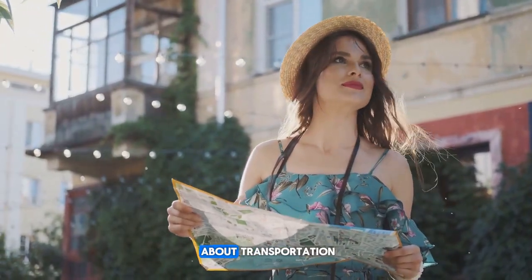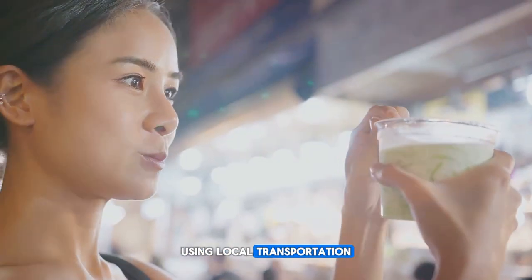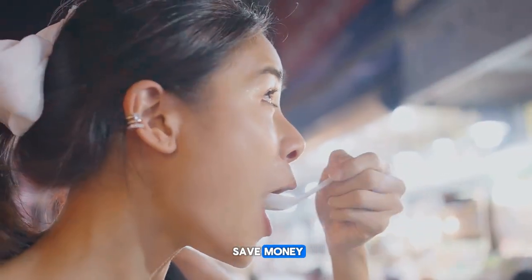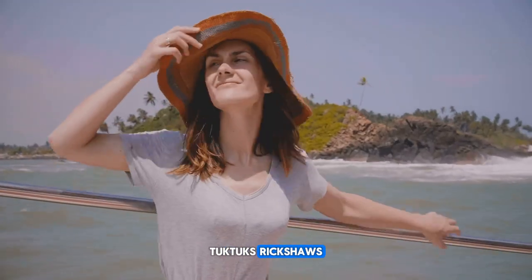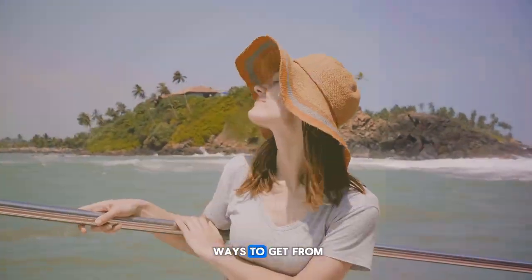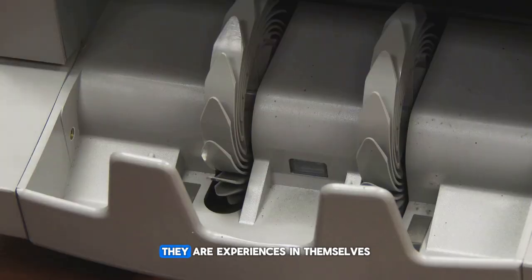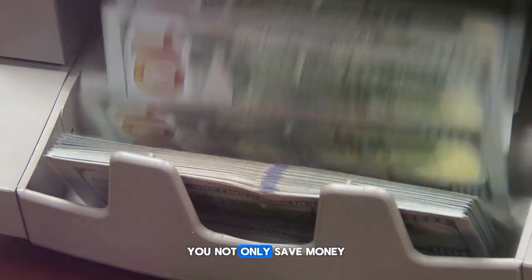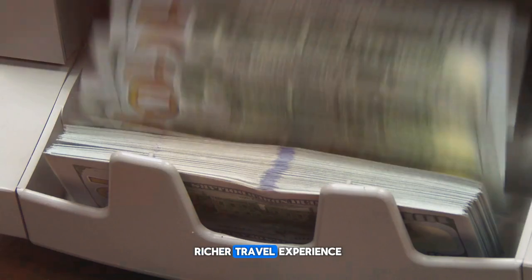And let's not forget about transportation. Using local transportation not only gives you a taste of everyday life but also helps you save money. Buses, trams, tuk-tuks, rickshaws, ferries — these are not just ways to get from point A to point B, they are experiences in themselves. When you localize your journey, you not only save money but also gain a richer travel experience.